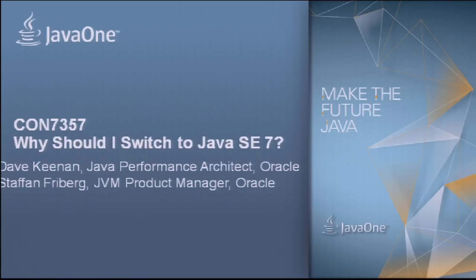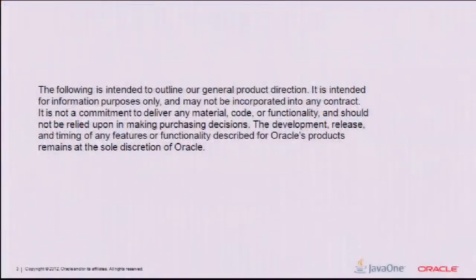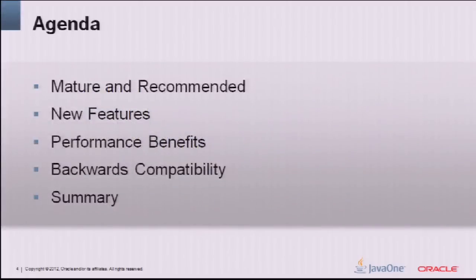We're going to talk about why we think it's time to switch to Java SE 7 or JDK 7. We're going to focus as much as possible on why it's beneficial to switch even if you're not using any of the Java SE 7 features — the focus will be on general benefits even if your code is Java SE 6. We'll start with why JDK 7 is mature, Dave will cover new features and performance benefits, then we'll end with backwards compatibility and a summary. We should have time for questions before we end.